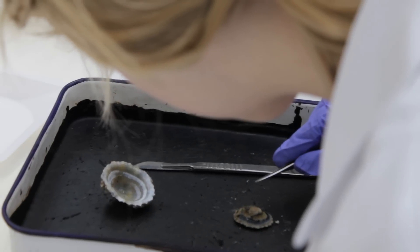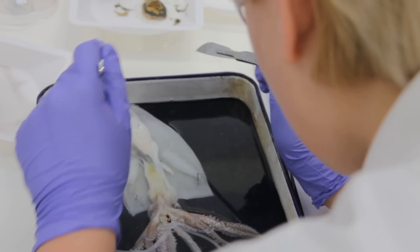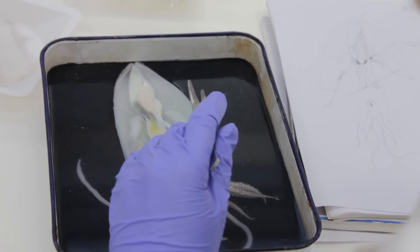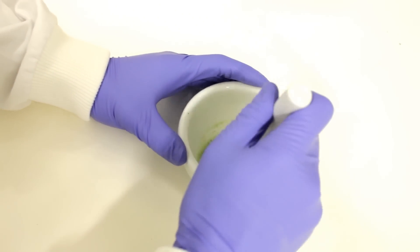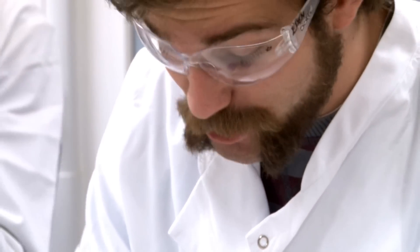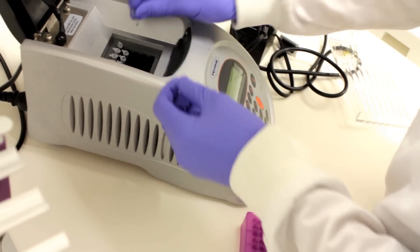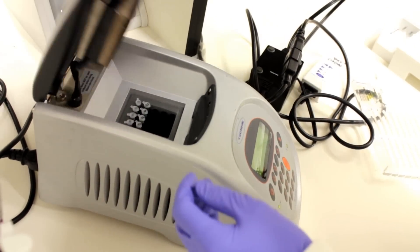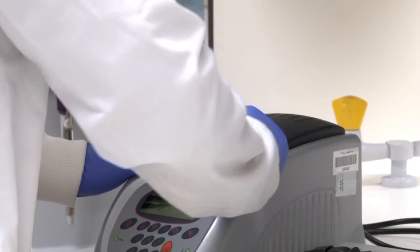Today we've been dissecting squid and limpets and it's been really helpful because it's reinforced everything we've been taught in our lectures, and it's been really fun. The project is great because essentially I have a unique question being asked of the project, and we have our lab techniques which we need to use — the same lab techniques used in any lab across the world if you're doing this kind of thing. It's on me to work out how to put these techniques together to answer the question, and that's exactly the kind of thing I expect to be doing if I follow a career in research.